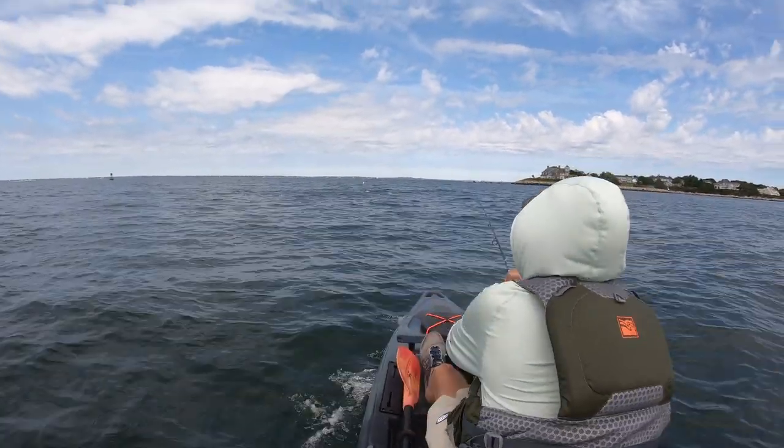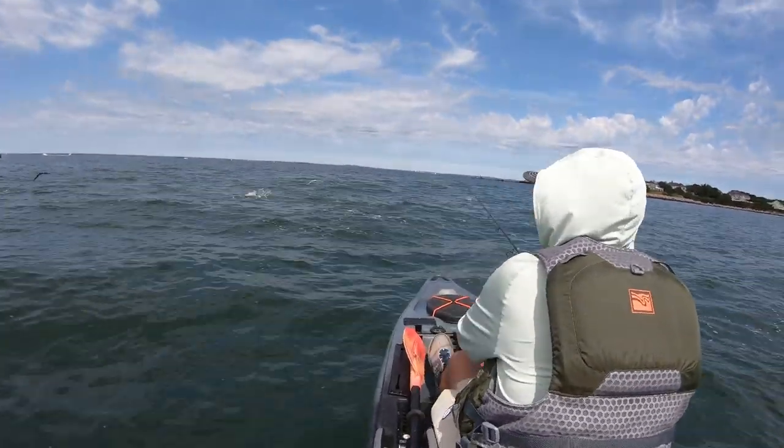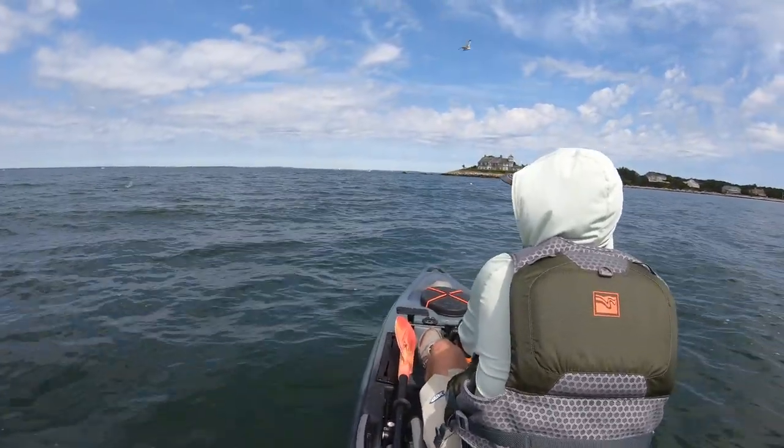Fishing from a kayak is really special for these fish. You get a different perspective on them — it's very visual. Bonitos and Albies, it's all about seeing them come up to the surface and feeding. When you're at eye level in a kayak, you get a really good view of that. It makes it even more exciting.